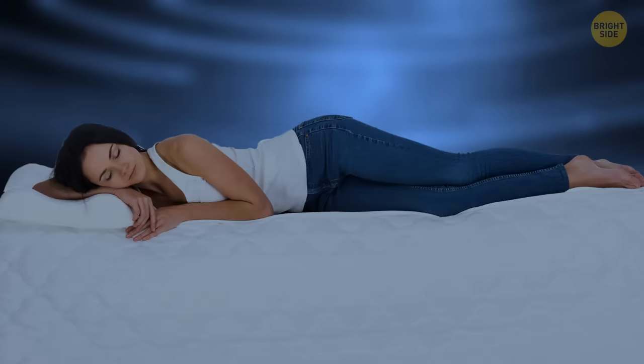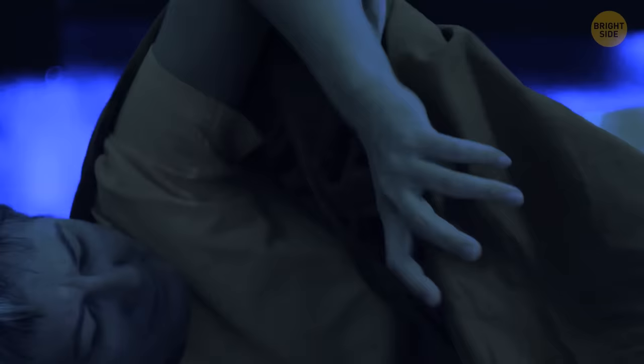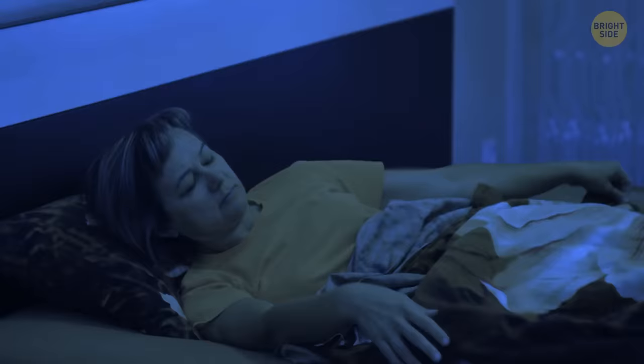Even if your blankets are really thin but you keep layering them, the air will get trapped in between the layers, keeping you warmer. So for summer nights, opt for only one comforter.